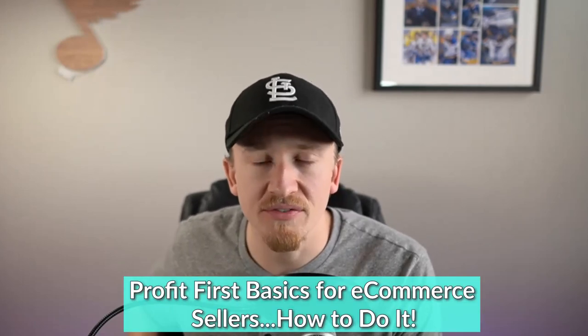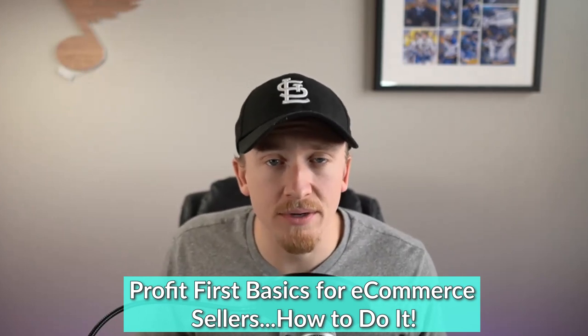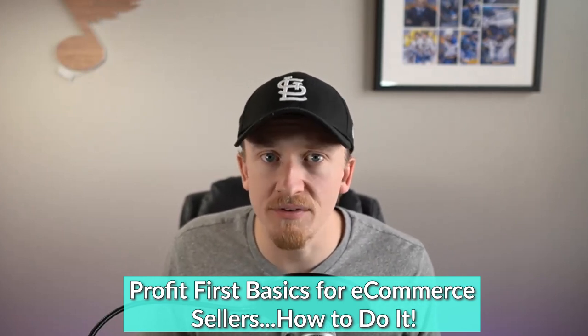I've got a slideshow for you today. I know some of you love the slideshows and some of you do not, but it's the best way I can talk about it. There is a book called Profit First, and there's also a book called Profit First for E-Commerce Sellers. If you're just selling in e-commerce, Profit First for E-Commerce Sellers is probably the way to go. If you're interested in the original book used for any business, then Profit First is the one to check out.